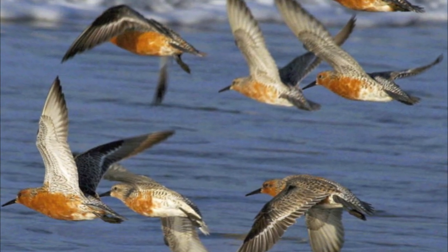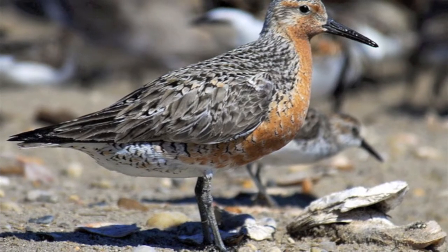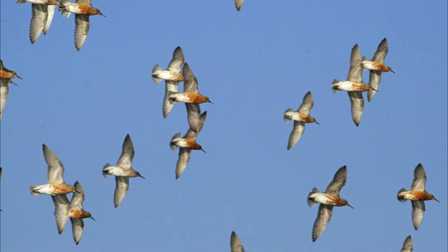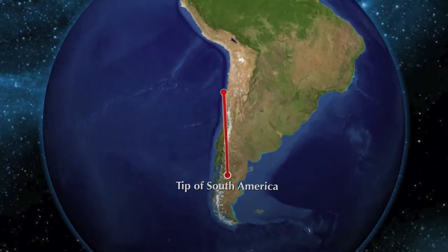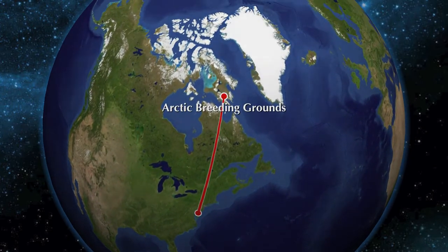Red knots are medium-sized short birds and weigh 100 to 200 grams, although they can lose up to half their body weight during migration. Red knots have one of the longest migration patterns of all birds and migrate annually from southern South America through Delaware Bay to the Arctic Breeding Grounds, a trip that is about 30,000 kilometers.